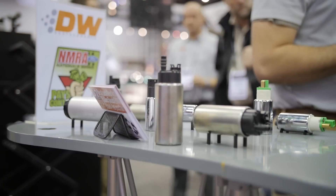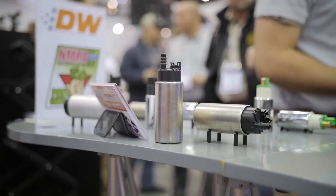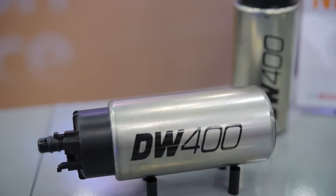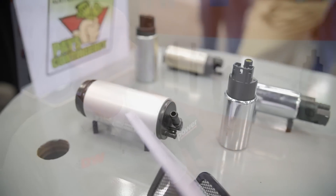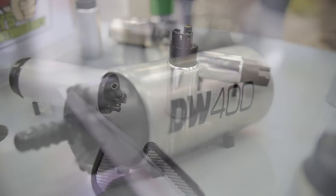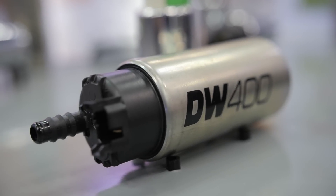I noticed that physically it's a little bit larger than the typical in-tank replacement pump that we're used to seeing. How does it fit along with an OEM style hat? A typical OEM in-tank pump is 39 millimeters. This pump is 46 millimeters, which is a little bit larger, but it's still a small footprint given such a large flow rate, and it'll be able to fit into a lot of different modules.